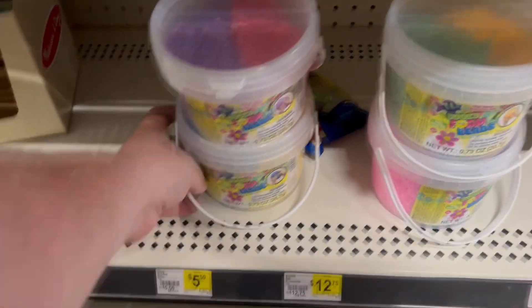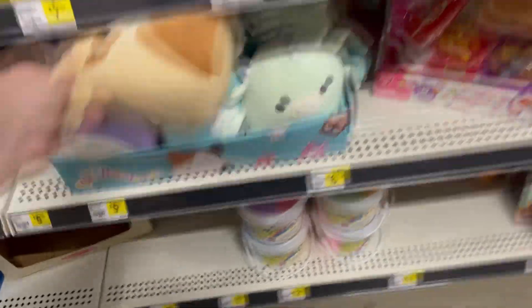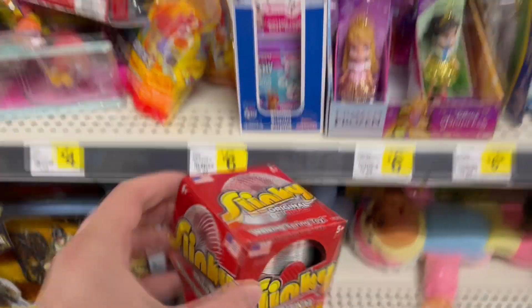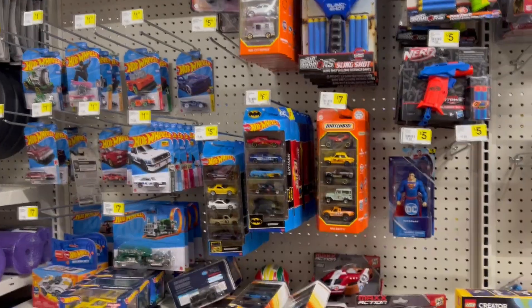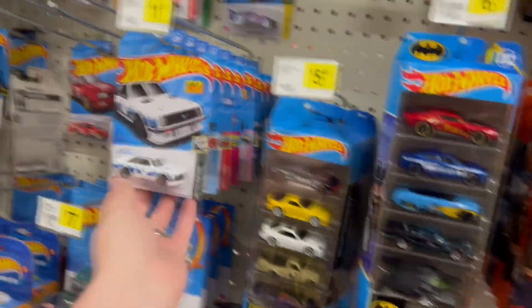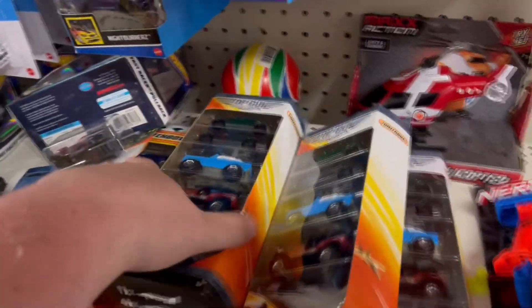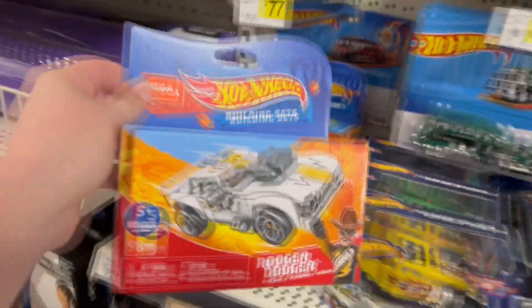They do have Squishmallows — super popular and really soft. There's one that looks like a pug. Here's also the original Slinky in metal. They've got a decent selection of Hot Wheels and Matchbox cars, including a Top Gun Maverick Matchbox set that even comes with a jet — that's super cool.